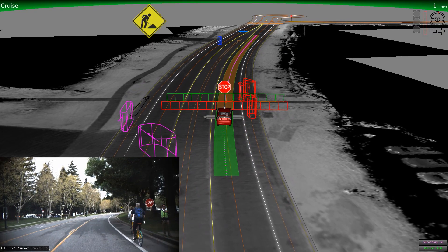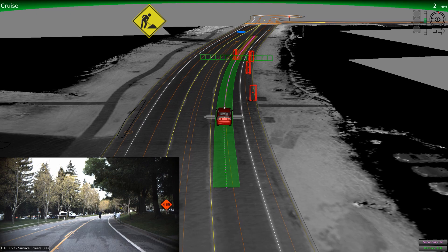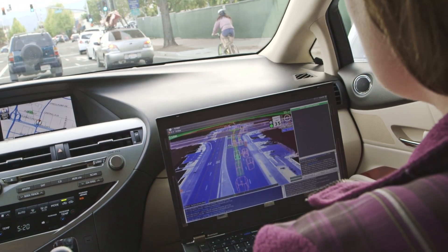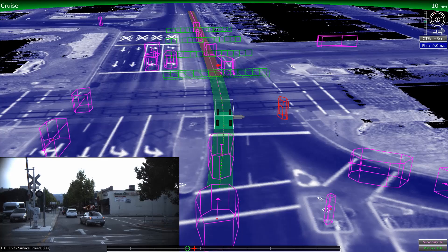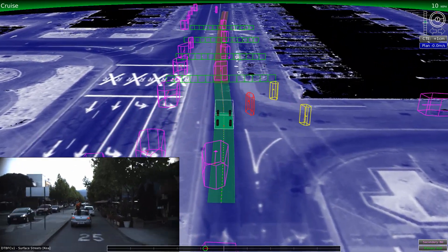While we take in a ton of information using our sensors, it's our software that really processes all this and differentiates between objects. All these objects are visible on the laptop that the safety drivers use while testing the vehicles. Based on what the vehicle senses and processes, these objects will be represented by different colored boxes: cyclists will be red, pedestrians yellow, and vehicles will appear as either green or pink.